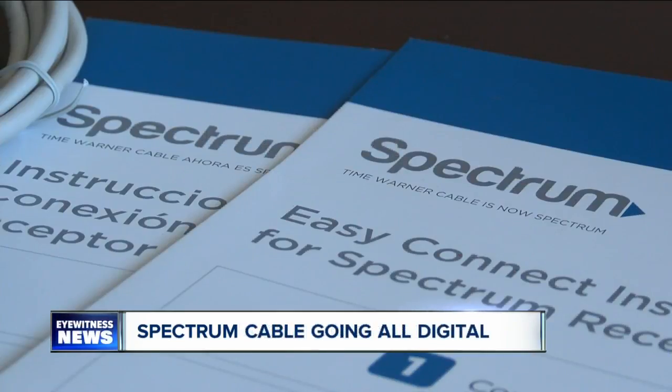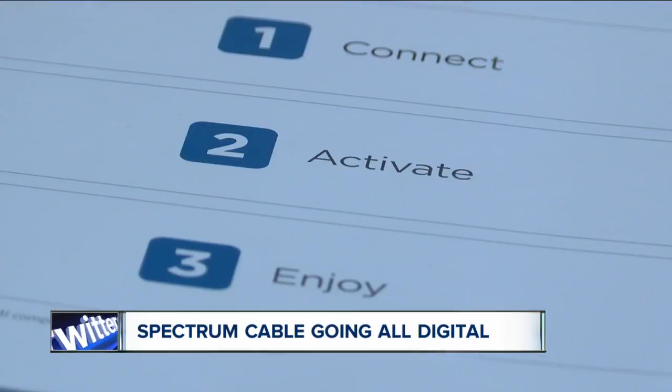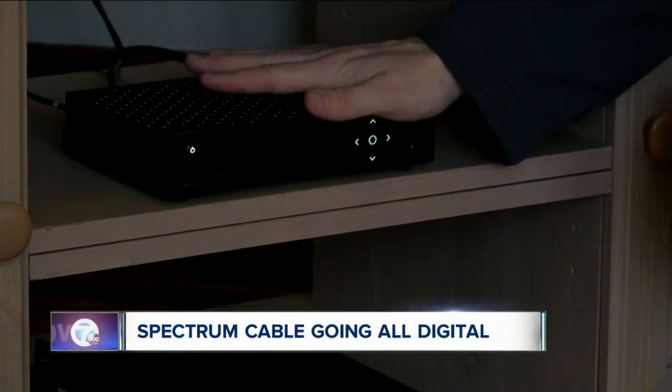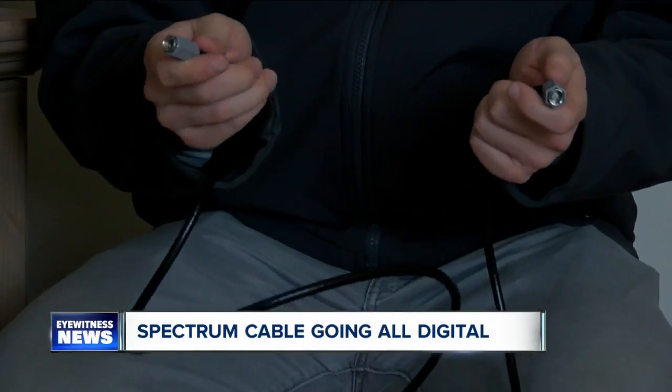This summer, Spectrum will have completed its switch in western New York to an all-digital network. A move Spectrum says will bring customers faster internet and better picture quality. What that means for you: every TV will now need a digital receiver — no more taking the cable cord and plugging it right into the back of your TV.